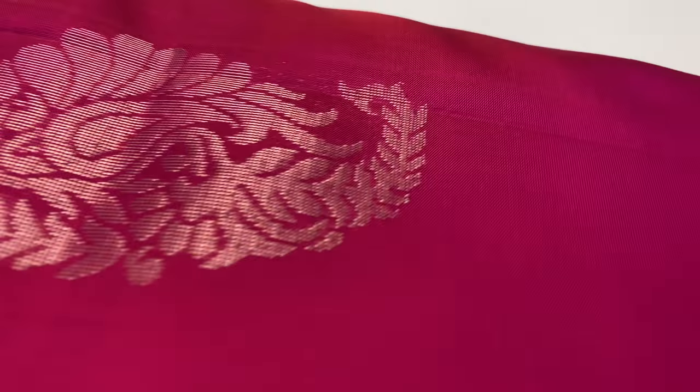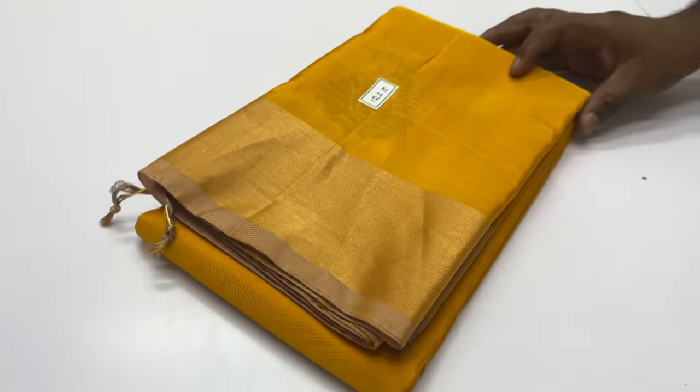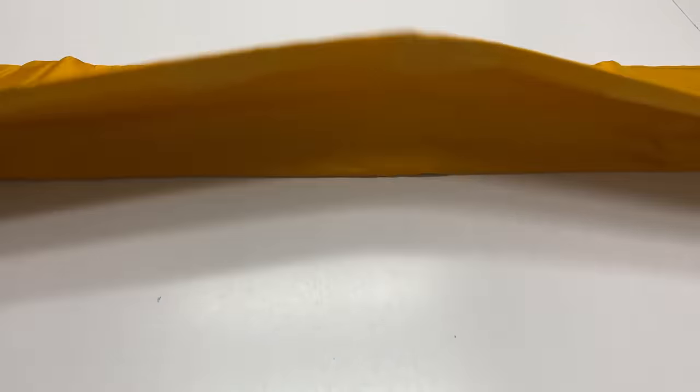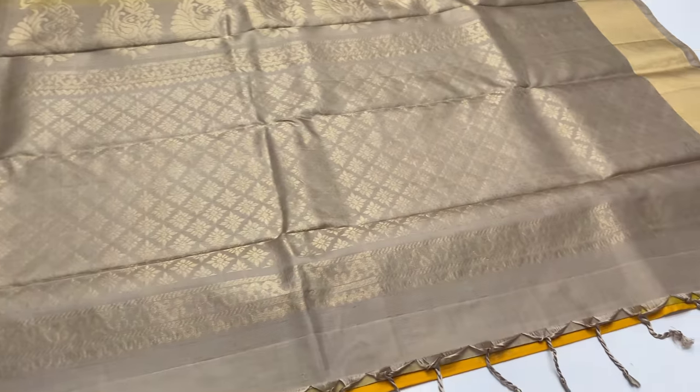Sari code 1228. Body of the sari is yellow. Pallu blouse: grey color.